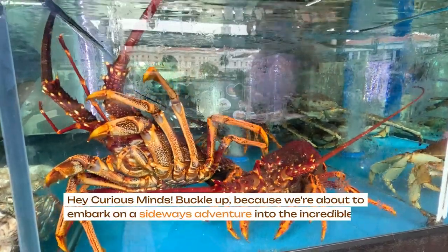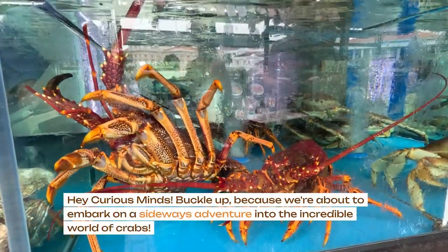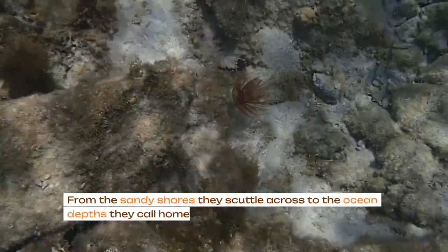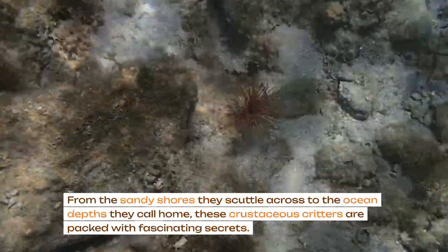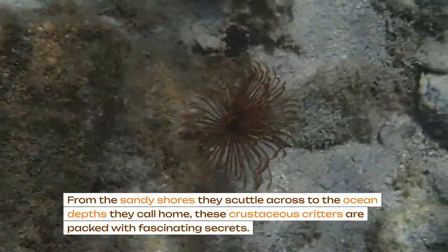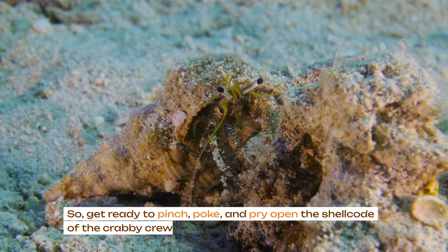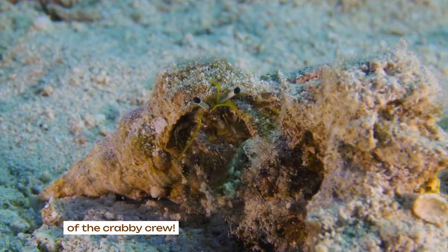Hey curious minds, buckle up because we're about to embark on a sideways adventure into the incredible world of crabs. From the sandy shores they scuttle across to the ocean depths they call home, these crustaceous critters are packed with fascinating secrets. So get ready to pinch, poke, and pry open the shellcode of the crabby crew.